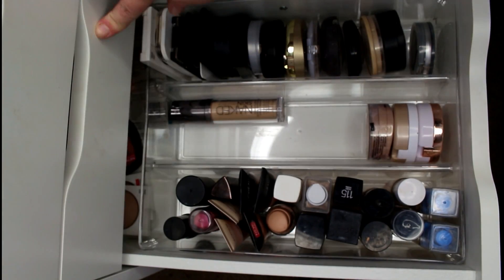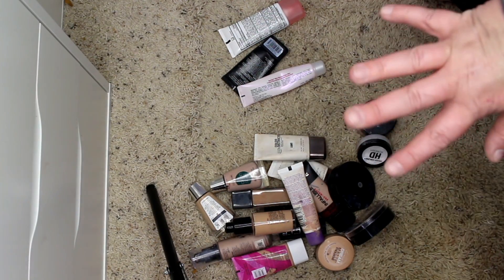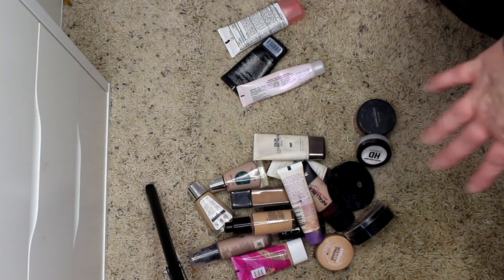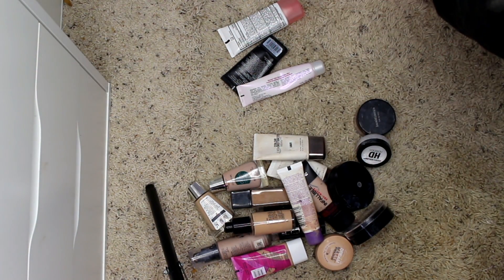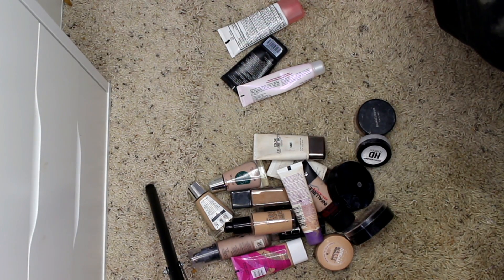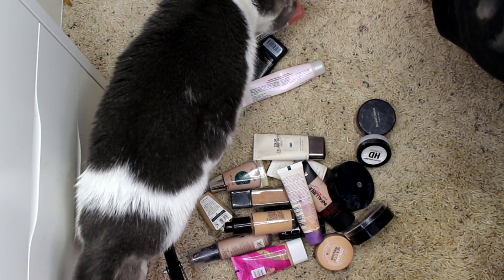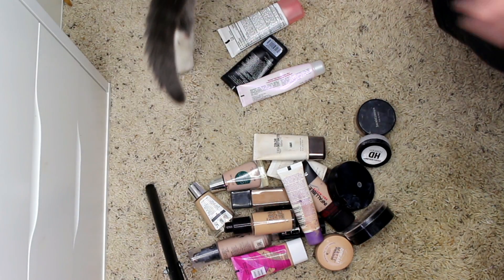Alright guys, so now my collection of primers, powders, and foundations looks a whole lot better. I got rid of 15 foundations, 2 powders, and 3 primers — I think that's pretty good. I was really cutthroat with the foundations, which I wasn't expecting. I hope you enjoyed this declutter video — let me know if I got rid of anything you love or kept anything you hate. Thanks so much for hanging out and talking about makeup with me, I'll see y'all next time!